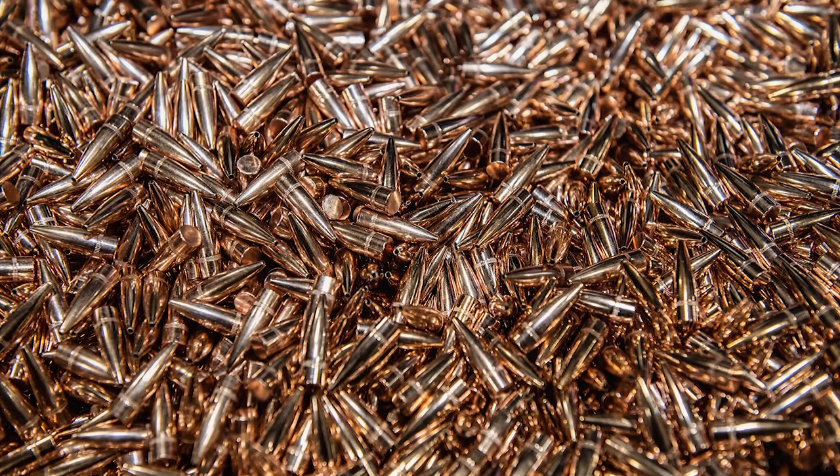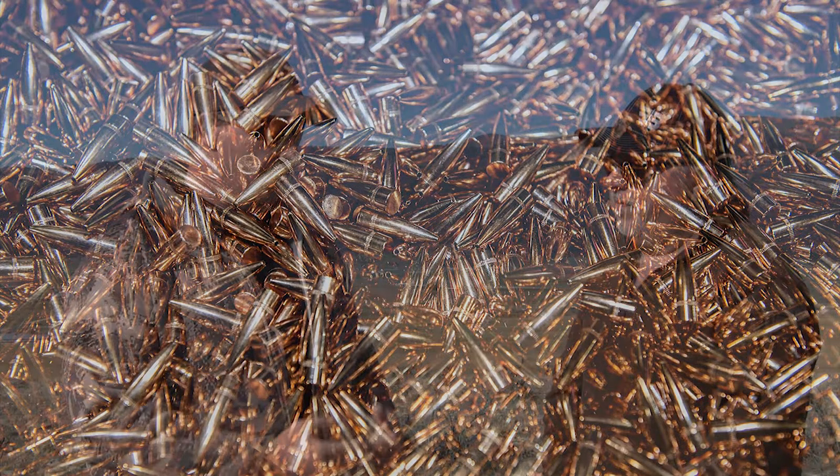The LRX bullets are designed to function better at longer downrange distances — they're going to open up and transfer energy at extended ranges. The other benefit of these bullets is they have higher ballistic coefficients than our standard TTSX or TSX bullets, which is something the long-range crowd really desires and needs to make successful long-range hits.